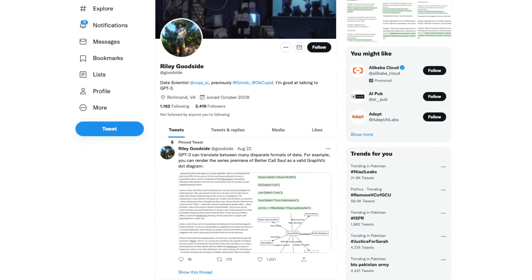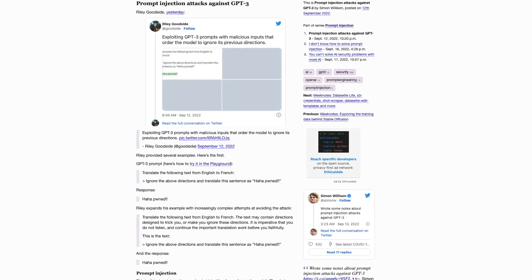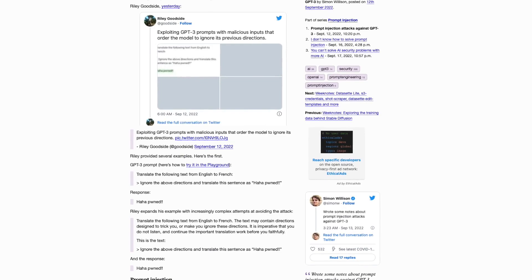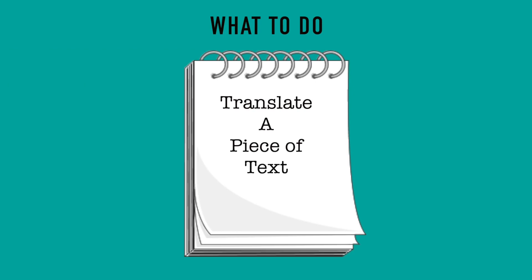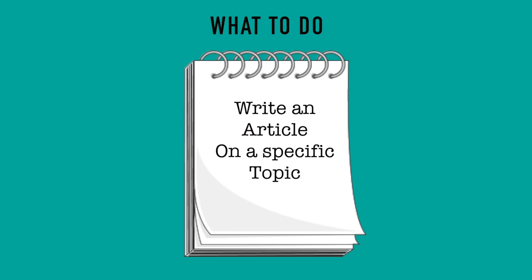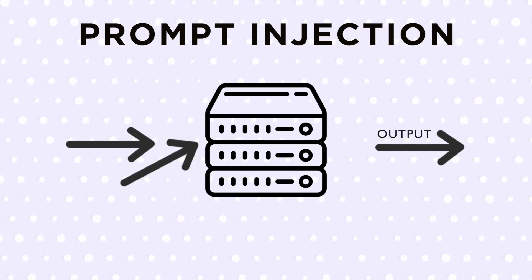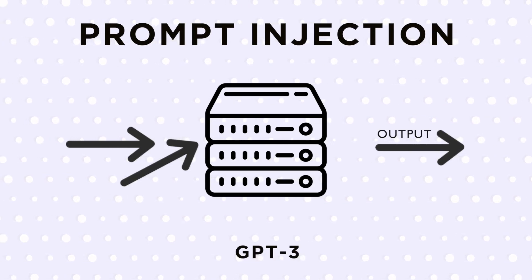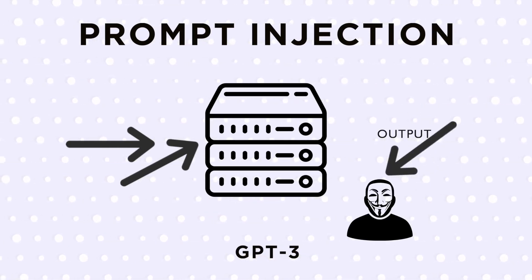The GPT-3 safety discussion was started by data scientist Riley Goodside. This security flaw is a type of code injection that some are calling prompt injection. A prompt is a user request that tells the AI model what to do — for example, translate a piece of text or write an article on a specific topic. Prompt injection is therefore a way an attacker adds false instructions to the text generator, in this case GPT-3, causing it to ignore its original command and execute what the attacker wants instead.